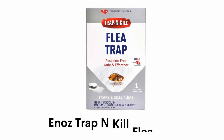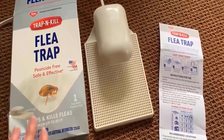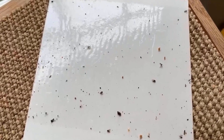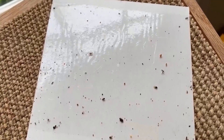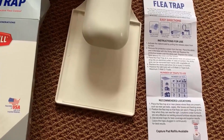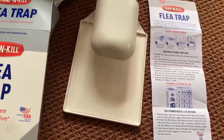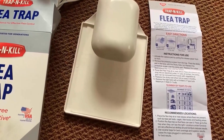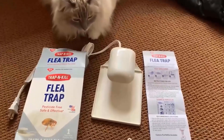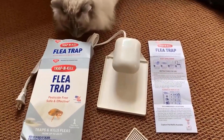Number 1: Enos Trap N Kill Flea Traps. It attracts fleas through light, heat and infrared rays from the light bulb, and insects jump onto the trap, fall through the screen and are captured or killed on the sticky pad. It is non-toxic and contains no pesticides, therefore it is safe to use around kids, pets and food, and its long-term use can reduce the number of spiders, silverfish and other crawling insects.